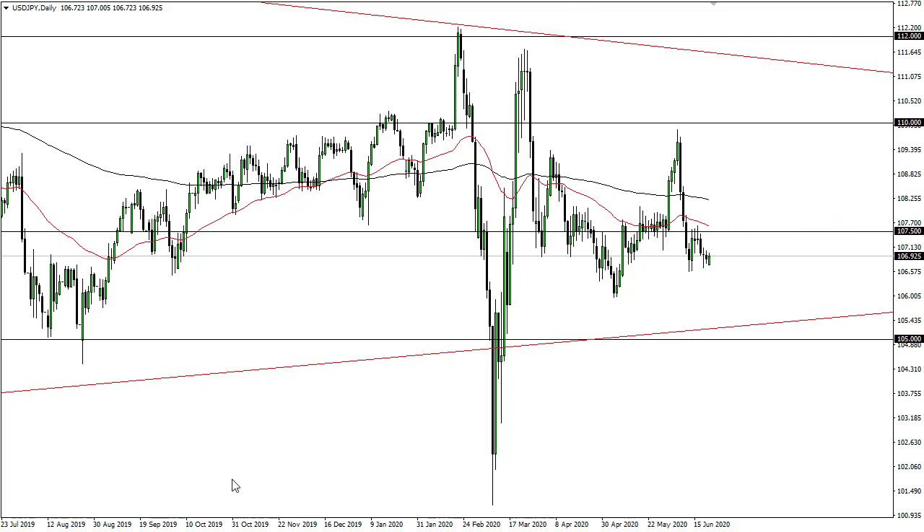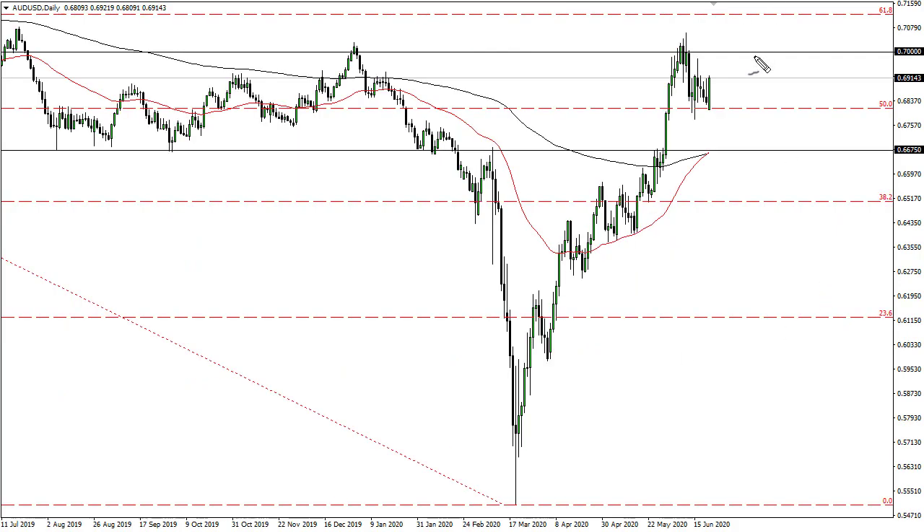The Aussie has shot straight up in the air from 70 to 71. I expect to see a ton of resistance, so I'm looking to short the closer we get to that area. No interest in buying — I think at this point we probably return back towards 68.